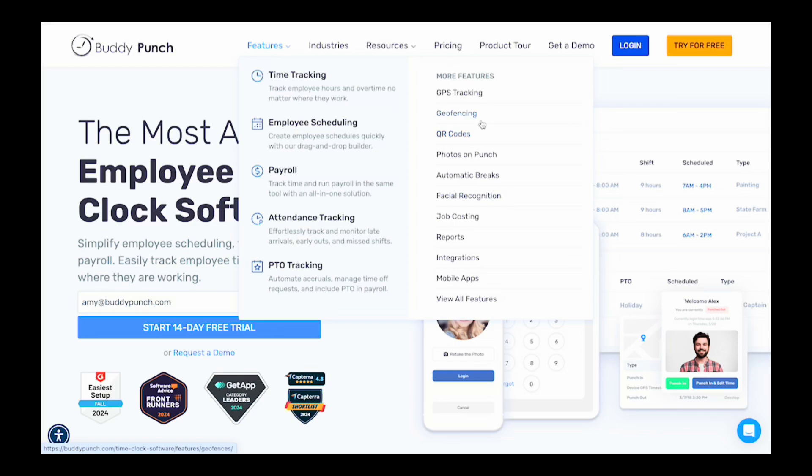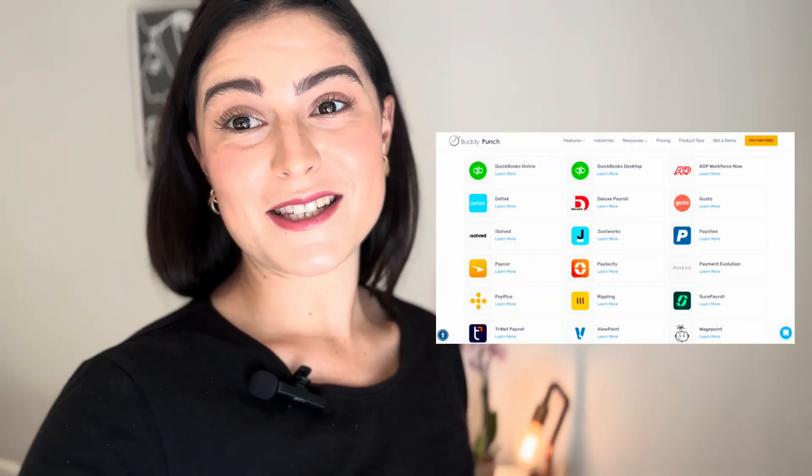Need an extra layer of security? Facial recognition and geofencing ensure accurate attendance. Keep projects on track and understand labor costs with job codes — employees can easily assign their time to specific tasks, giving you insight into where your team's time is spent. Managing time off requests has never been easier: employees can submit PTO requests directly through the app and managers can approve or deny them with a simple click, keeping everyone informed.